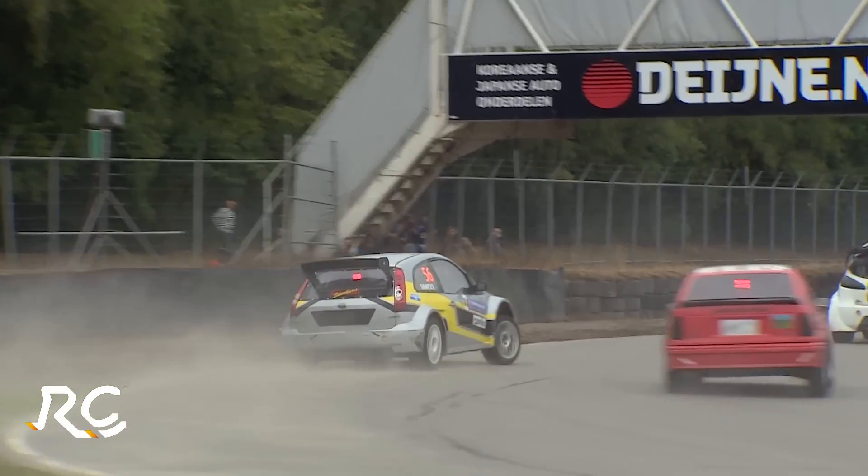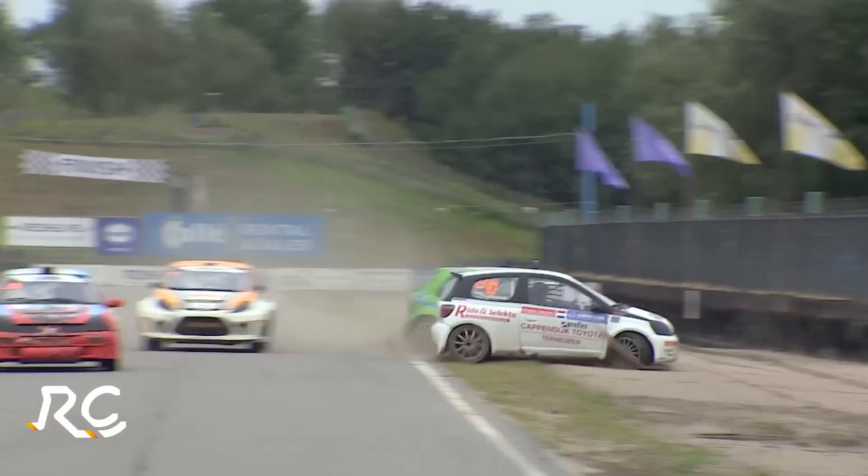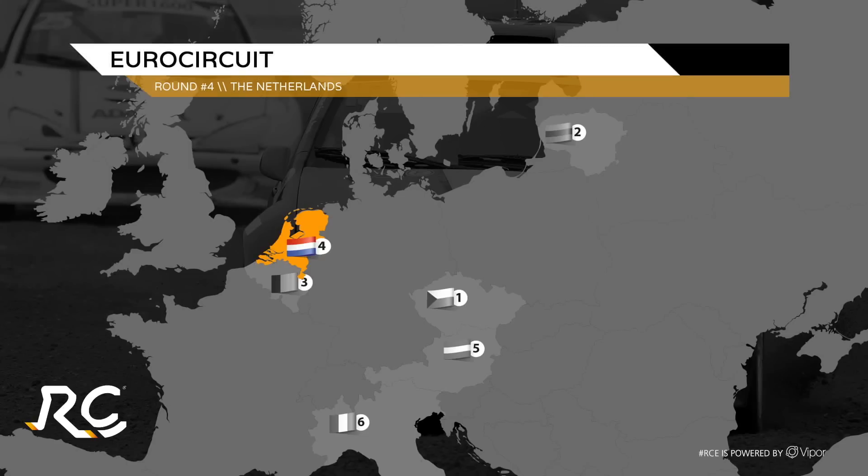Welcome to round four of Rallycross Challenge Europe for 2015, after the Czech Republic, Lithuania and Belgium. We're now in the Netherlands at the Euro circuit in Valkensvaard. This is Rallycross Challenge Europe.